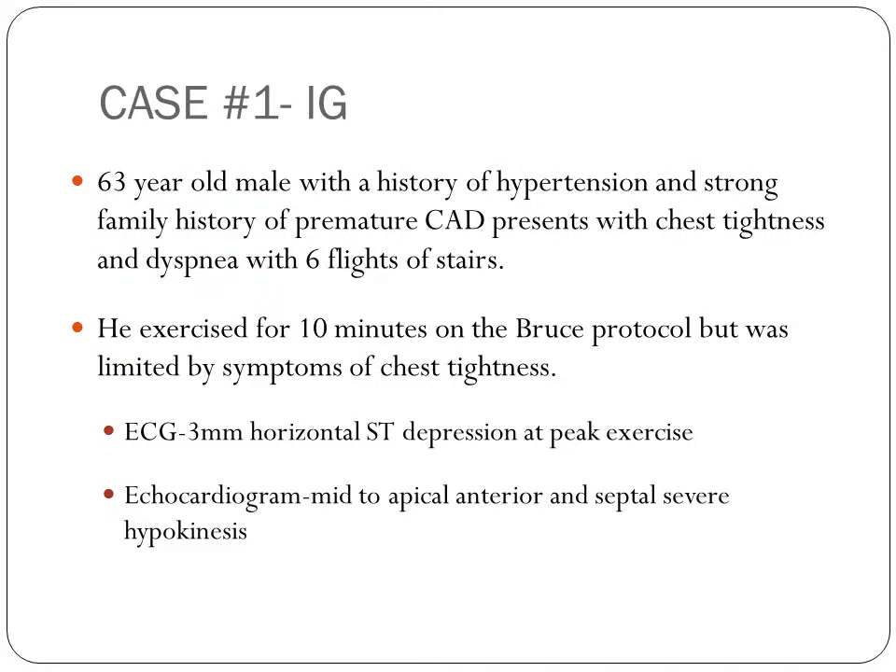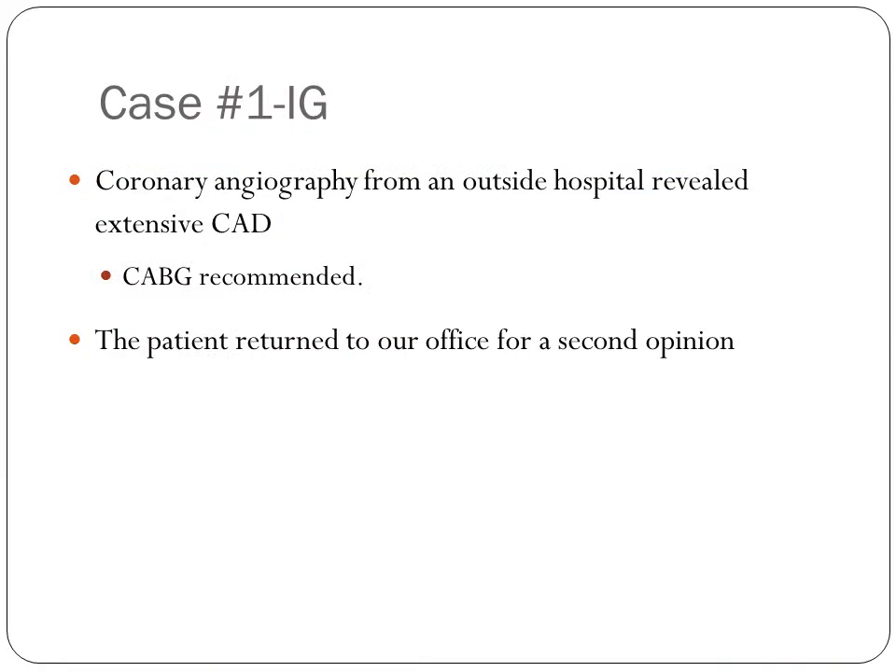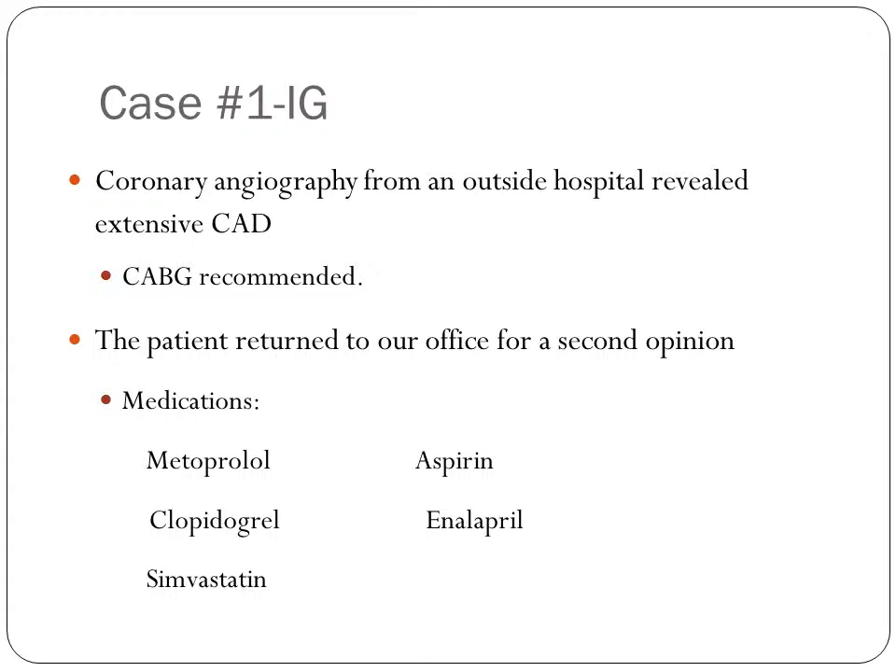Our first case includes a 63-year-old male with a history of hypertension and a strong family history of premature coronary artery disease. He presents with chest tightness and dyspnea with six flights of stairs. He exercised for 10 minutes on the Bruce protocol but was stopped by symptoms of chest tightness. His ECG demonstrated 3mm horizontal ST depression at peak exercise, and his echocardiogram demonstrated mid-apical anterior septal severe hypokinesis.